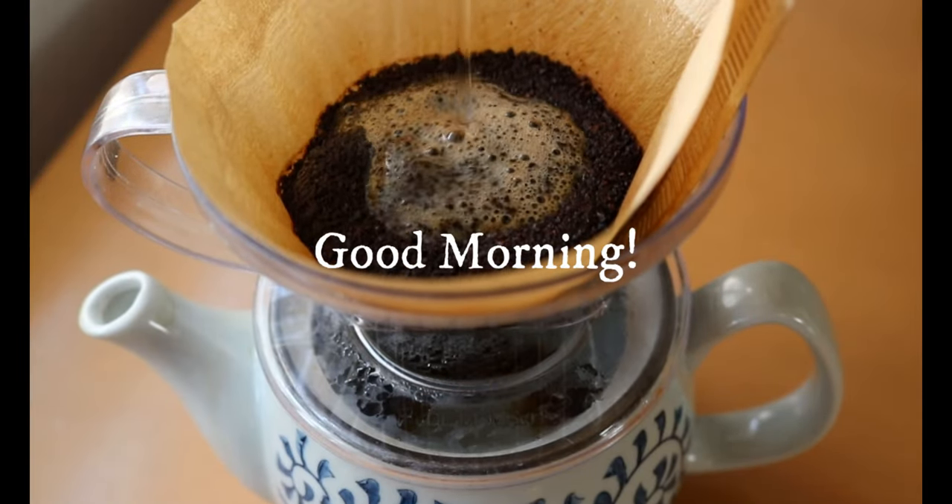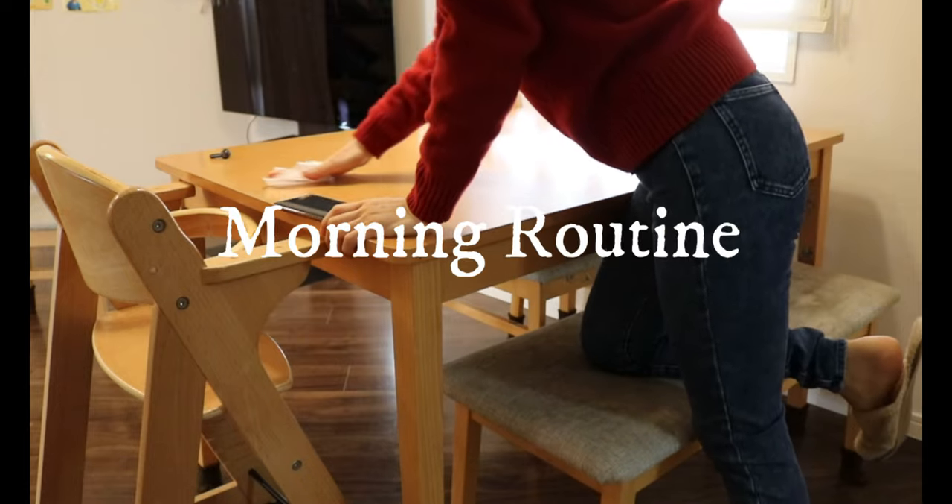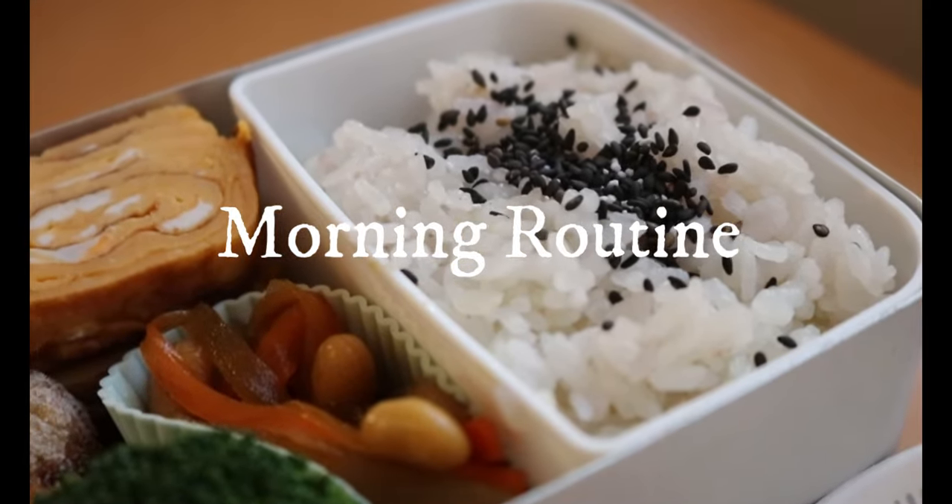Ohayou gozaimasu. Today I'm going to show you my morning routine. We are a family of four, having two kids, living in Tokyo, Japan.